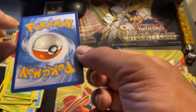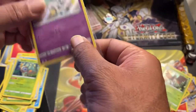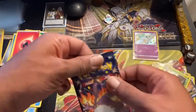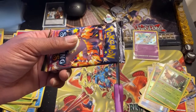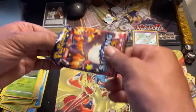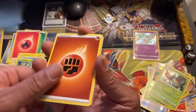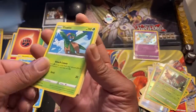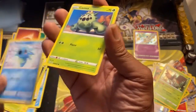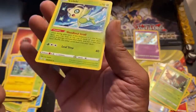Wow, Galarian Ponyta — this thing is just adorable. Last Shining Fates pack: fighting energy — Thwackey, Tropius, Gym Trainer, Chewtle, Eevee, Horsea, Cacnea, Shinx, Chewtle reverse holo, and a Celebi. Not bad at all.